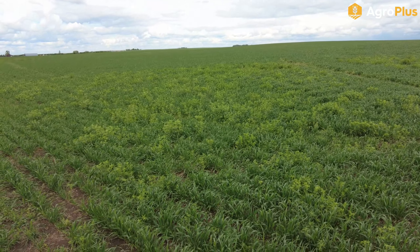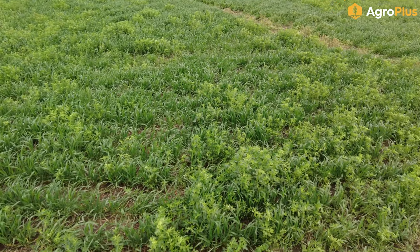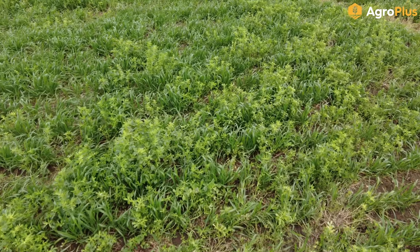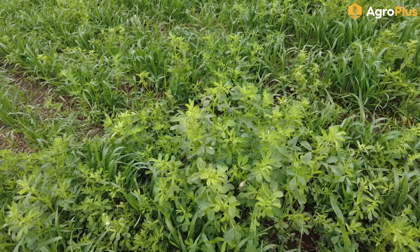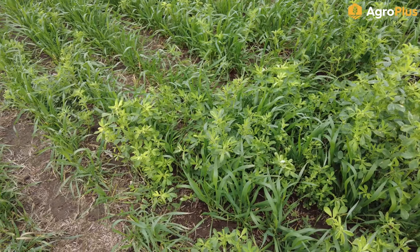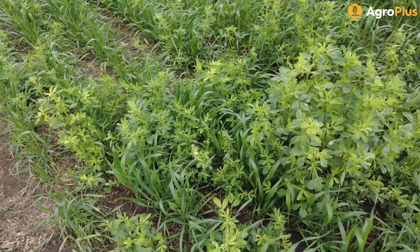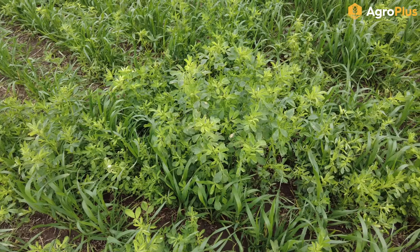There are still a few younger fields out there like this barley field, which is just barely starting to push the third leaf, so we're probably going to wait till next week to do herbicide timing in here. The main weed is just volunteer canola — this is on canola stubble, so we've got a pretty good flush of canola coming up, but this one doesn't seem to have a large amount of flea beetles.